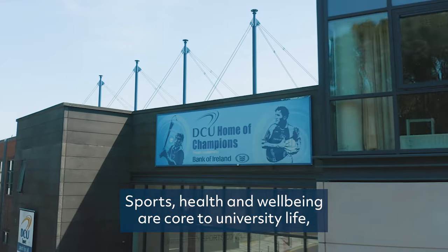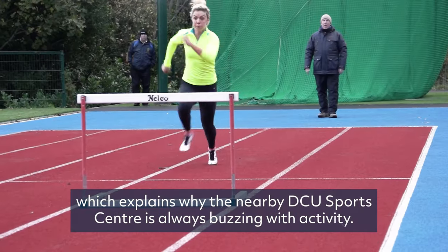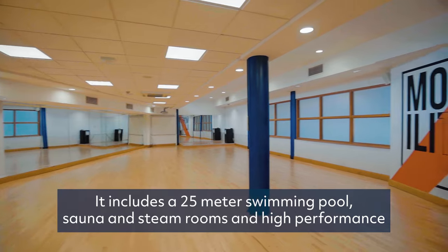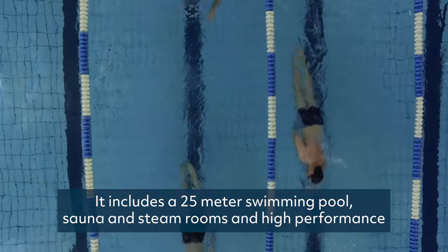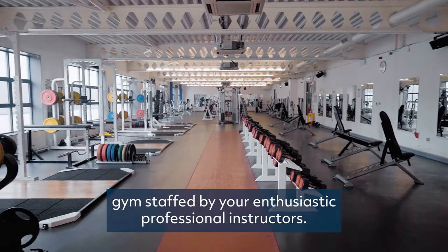Sports, health and well-being are core to university life, which explains why the nearby DCU Sports Centre is always buzzing with activity. It includes a 25-metre swimming pool, sauna and steam rooms and high-performance gym staffed by our enthusiastic professional instructors.